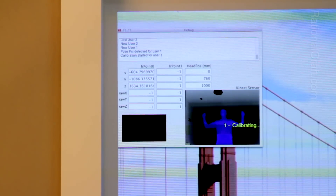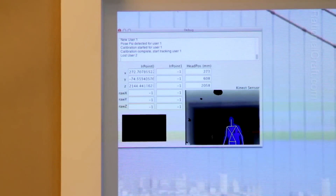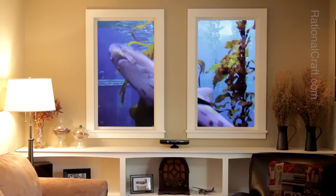The sensor supports skeleton tracking of multiple users. Closest user wins. You can begin to know.